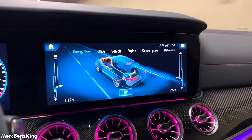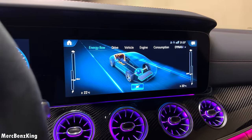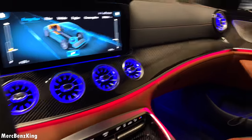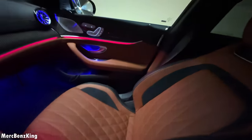There you can see the energy flow — how it recuperates but also how we use the battery. Amazing turbine-style air vents that are illuminated, and the beautiful seats with the brown leather.